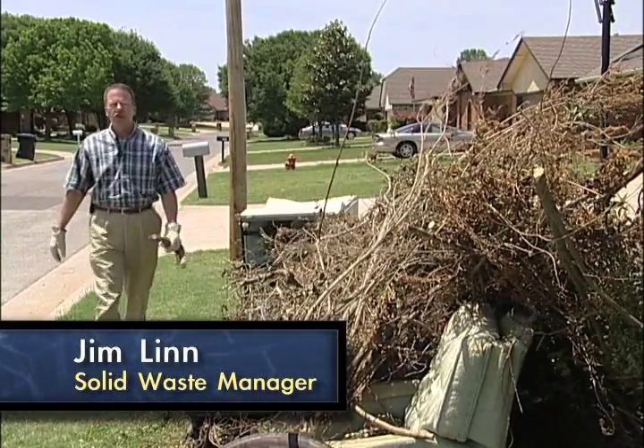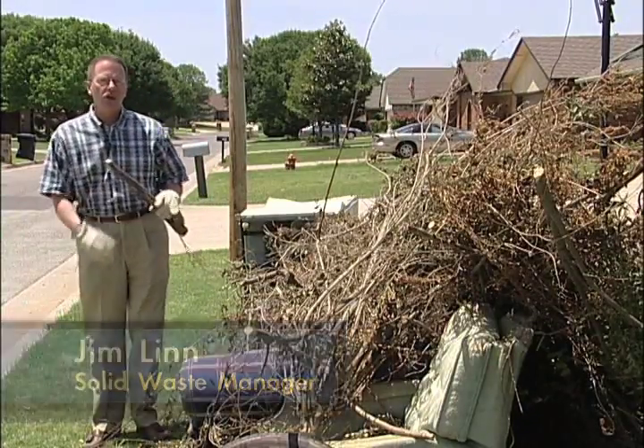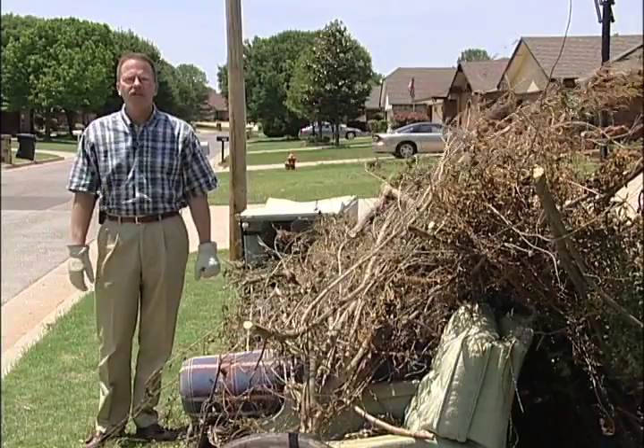Hi, I'm Jim Lynn, the City of Oklahoma City Solid Waste Manager. Today we're here to talk about bulk waste.